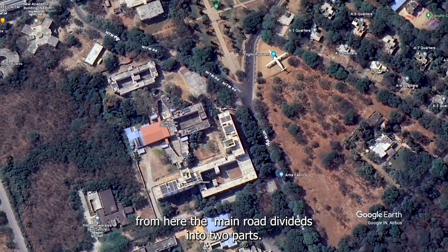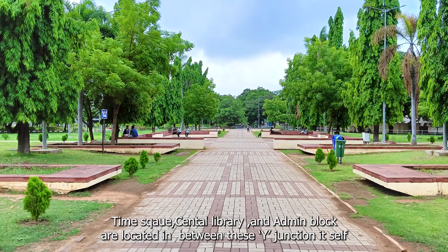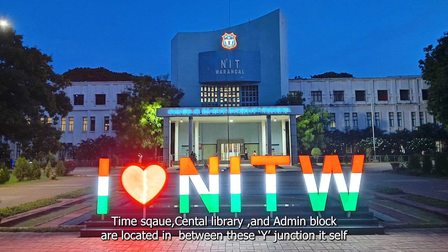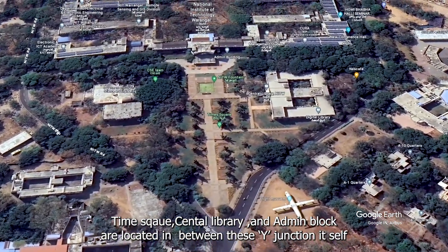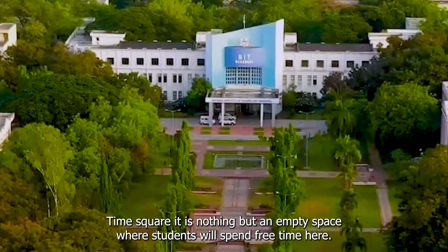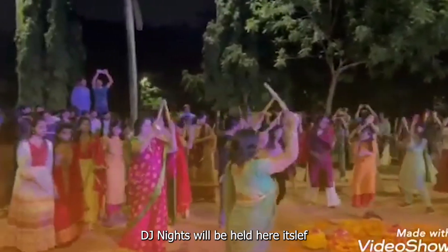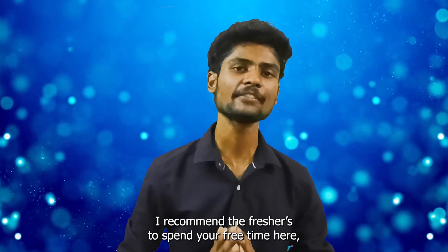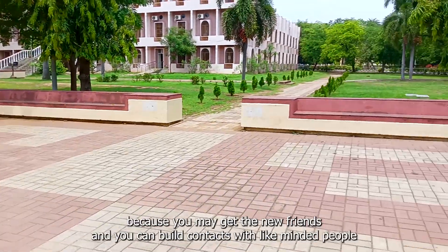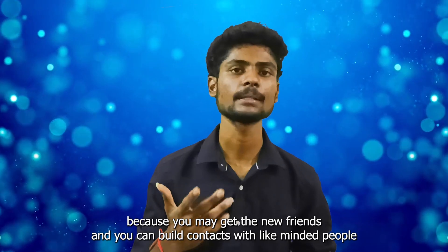From here, the main road divides into two parts because it is a Y-junction — it looks like the letter Y. Times Square, Central Library and the Admin Block are located in between this Y-junction. Times Square is nothing but an open space where students usually spend free time. Events like Bathukamma and cultural shows will also be held here. I recommend freshers to spend your free time here, because you may get new friends and build contacts with like-minded people.